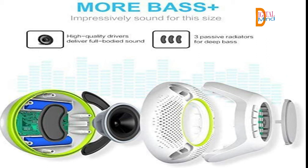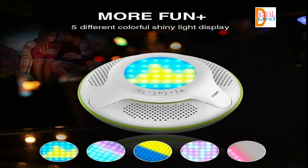Colorful LED display: 32 RGB LED lights on the top of the speaker support 5 modes of light switching. The floating speaker will provide beautiful visual enjoyment to you and your family.